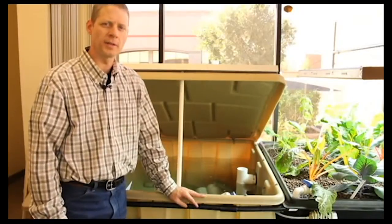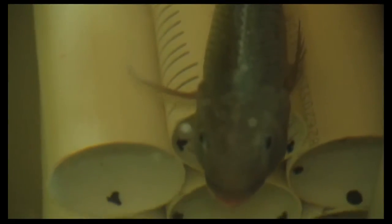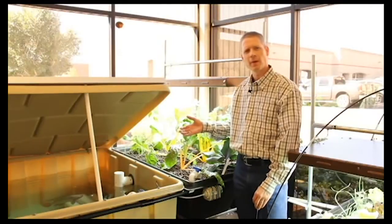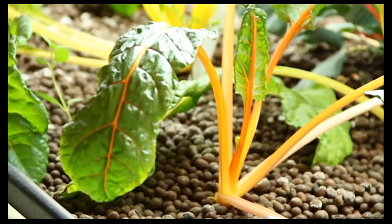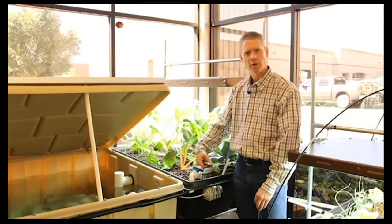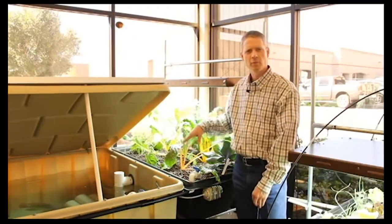Endless Food Systems has a 300-gallon fish tank. In a fish-powered garden the fish provide nutrition through their waste, so the type of fish is flexible — they use tilapia because tilapia handle Phoenix's hot water well, but in northern climates trout would work. A water pump pulls water from the fish tank into the grow beds, where almost anything can be planted — potatoes and carrots are about the only exceptions.